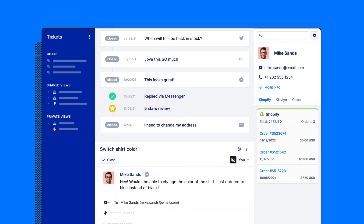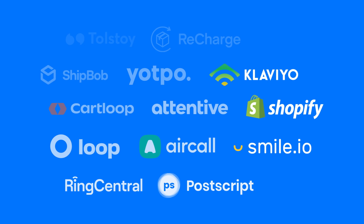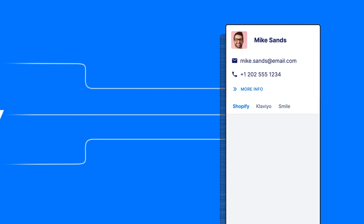For deeper customer profiles, you can natively connect Gorgias with your favorite e-commerce tools. From your first login, the full power of your stack is available to track or even nudge customers on their way to the next purchase and the one after that.